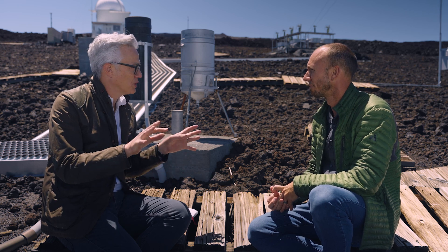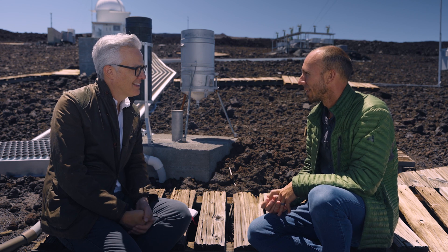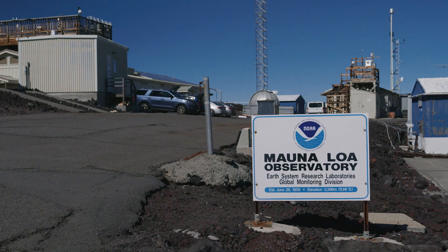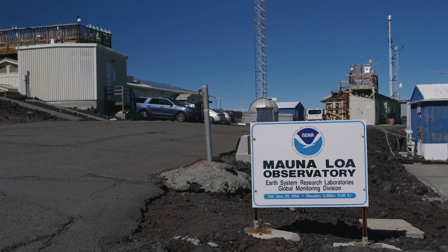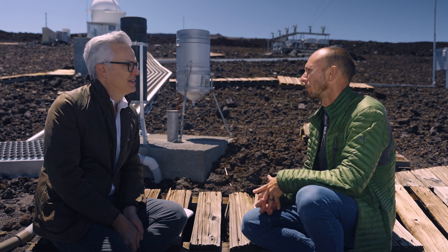Is this sort of like a magical place to be checking for carbon dioxide? I know you believe in magic. This location is ideal to be monitoring for carbon dioxide. Mauna Loa Observatory is really the foundation, the cornerstone of climate science.